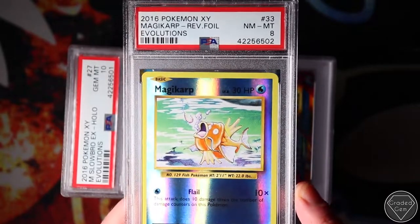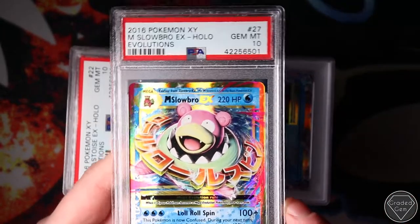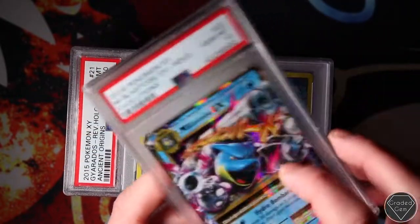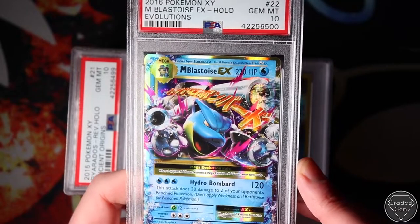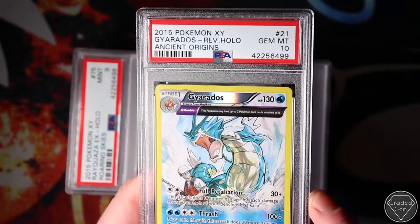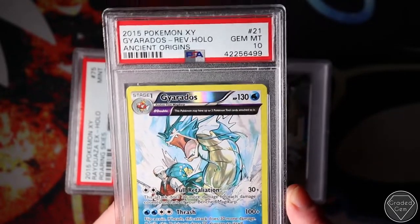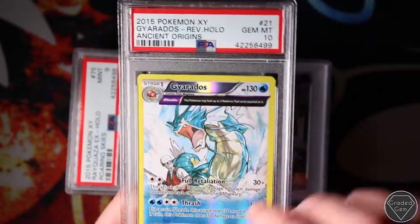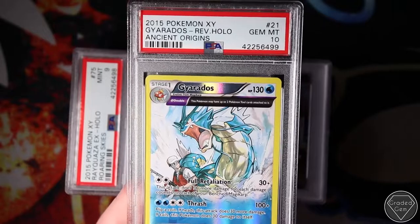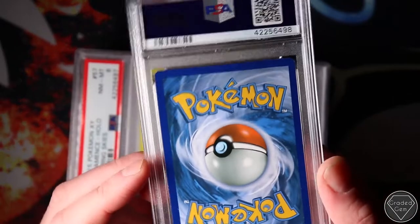I just sent in the reverses for Evolutions. It might be a mini set I try to collect in gems because they are really cheap - 10 to 15 quid per card if that. You could own a whole set of Evolutions reverses in Gem Mint 10. This is the Reverse Foil Gardevoir from Ancient Origins - beautiful card. I love the Reverse Foil on the top and the bottom, but the artwork for this Gardevoir is spectacular. Rayquaza EX - I was quite excited when we pulled this one, definitely was a gem contender but it got the Mint 9.